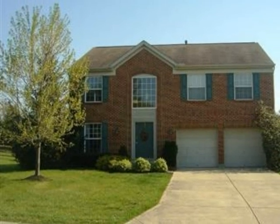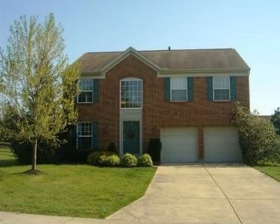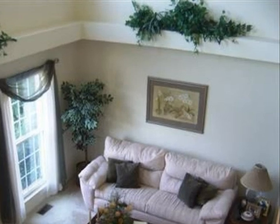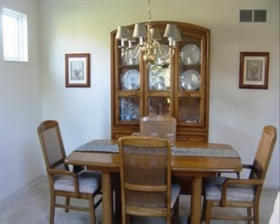This property is a three-bedroom, two full baths, and one-half bath, traditional-style home. This property is listed for $230,000.